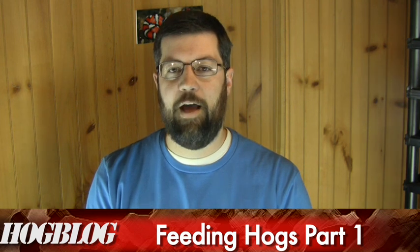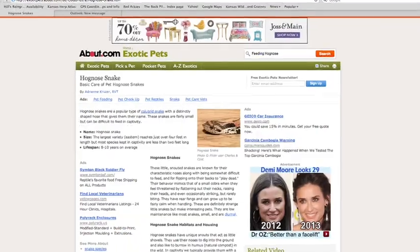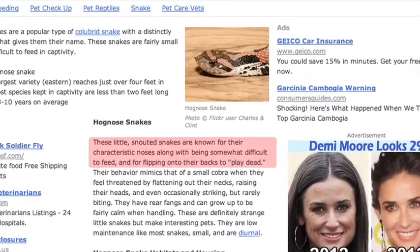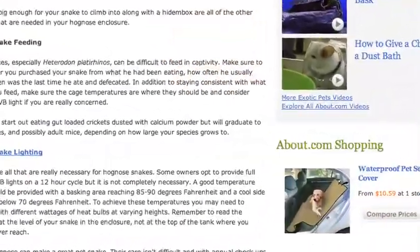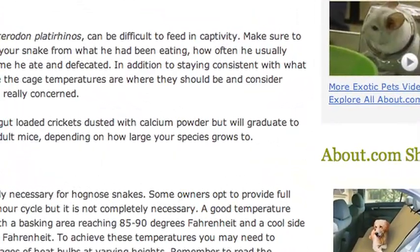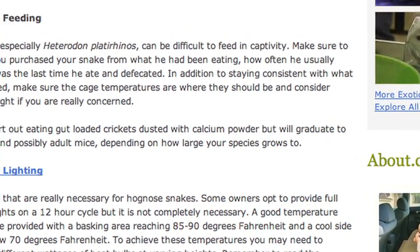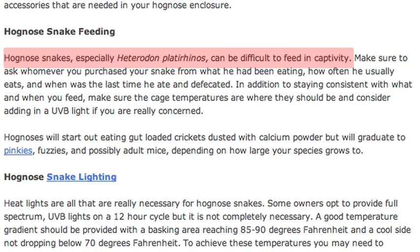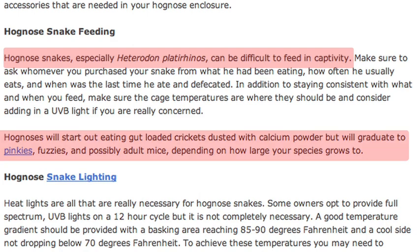Before I get started, I'd like to address one piece of terrible information circulated on the internet all the time. A lot of care sheets will tell you that hognose snakes are very picky feeders and don't like to eat. This is a dangerous piece of information, especially for a snake that is actually a glutton. Hognose snakes naturally eat as much food as they possibly can and have a very fast metabolism. If you approach husbandry from the idea that these snakes don't eat much, you're actually putting them at risk for starvation.